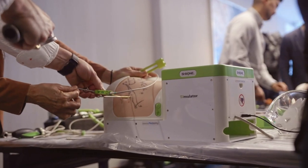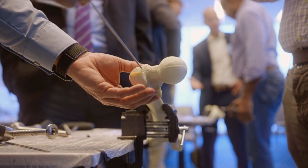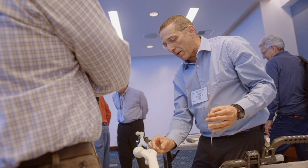The idea behind the labs is that the participants go in and actually learn something that is practical and applicable to their practice.